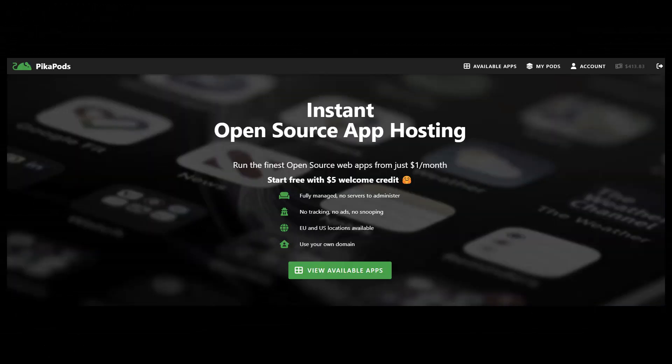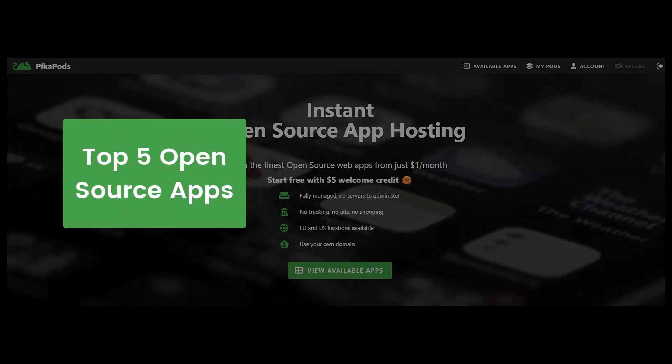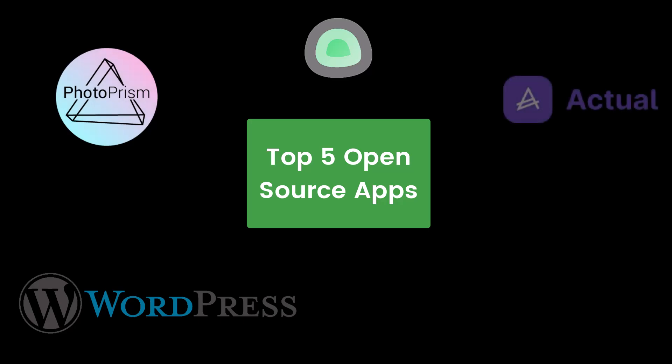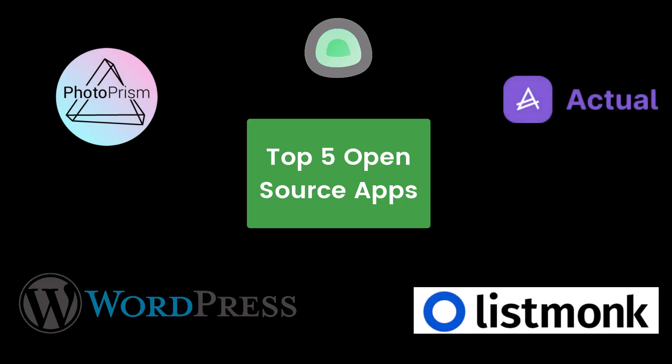In this video, we're diving into the top five open source apps you can deploy on PicaPods for enhancing your digital privacy and security that can be managed in one place.